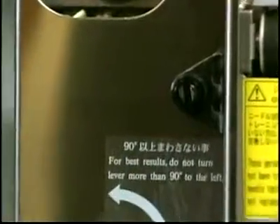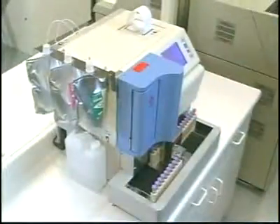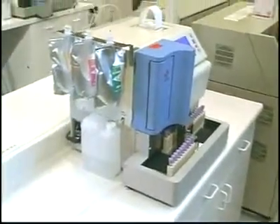The Tosoh G7 automated HPLC analyzer is still the fastest, easiest, and most cost-effective test method available.